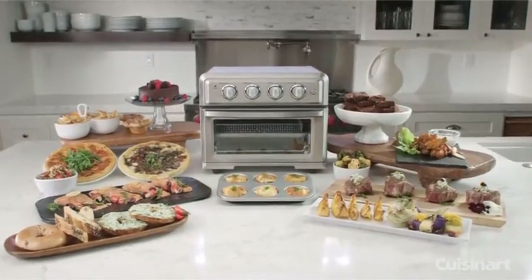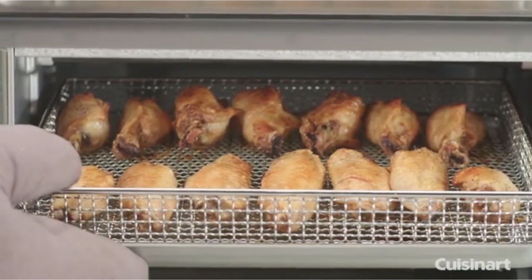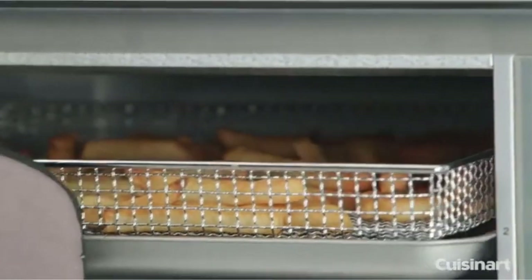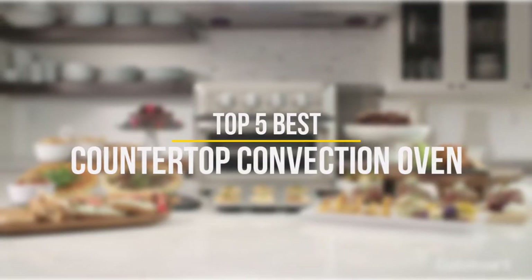Do you struggle to get a family meal on the table quickly? If so, then you should take a look at our best countertop convection oven reviews. You'll find that this popular oven will help to streamline your cooking and get meals prepared and on the table fast. In this video we will discuss the top five best countertop convection ovens in the current market.